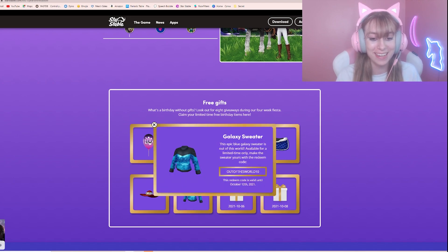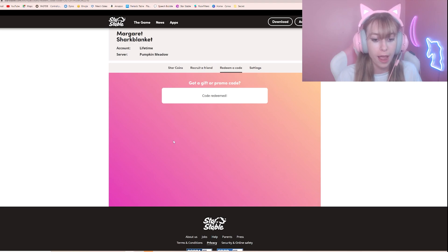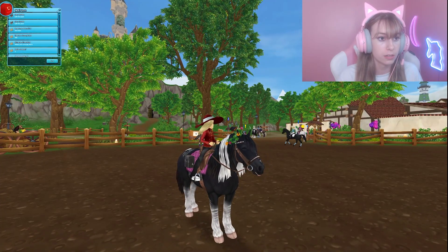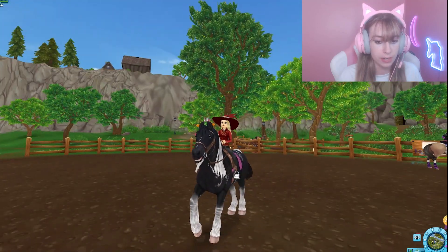It is the galaxy sweater — this epic blue galaxy sweater is out of this world, available for a limited time only. Redeem it with the code 'out of this world 10,' valid only until October 12th.